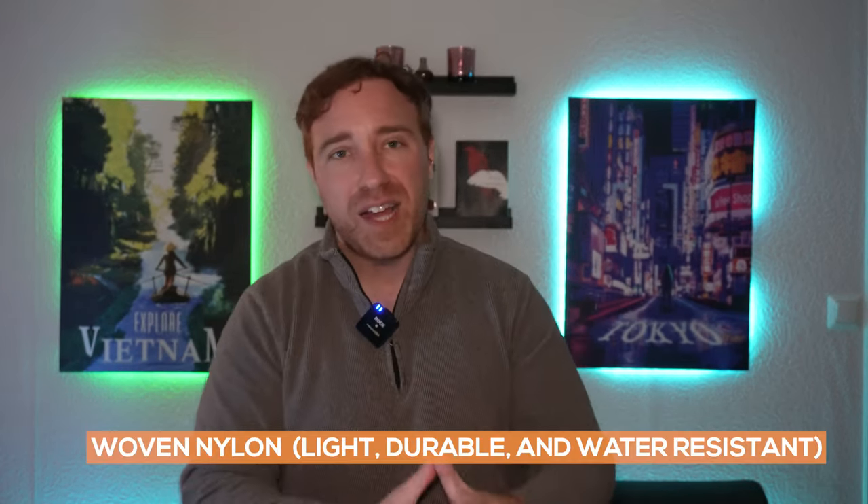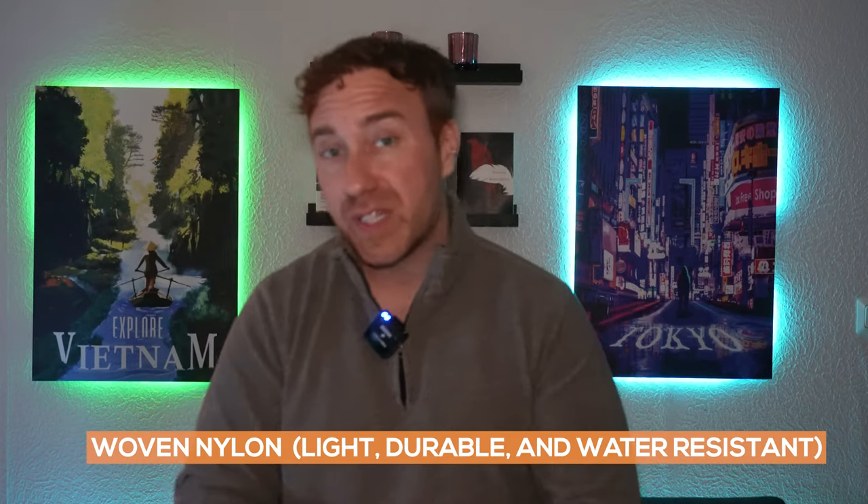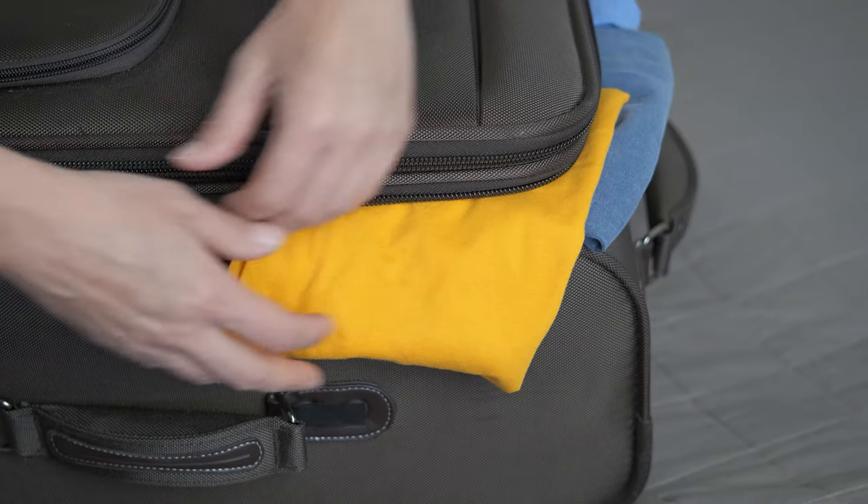For soft-sided bags, the material you want to look for is woven nylon — one of the most popular materials because of its lightweight, durability, and water resistance. Personally, I love hard-shell bags because they offer more protection and are harder to steal from, and I also travel with a lot of electronics I want to keep safe. If you're looking for something lightweight and just have clothes, then a soft-shell bag would be fine.